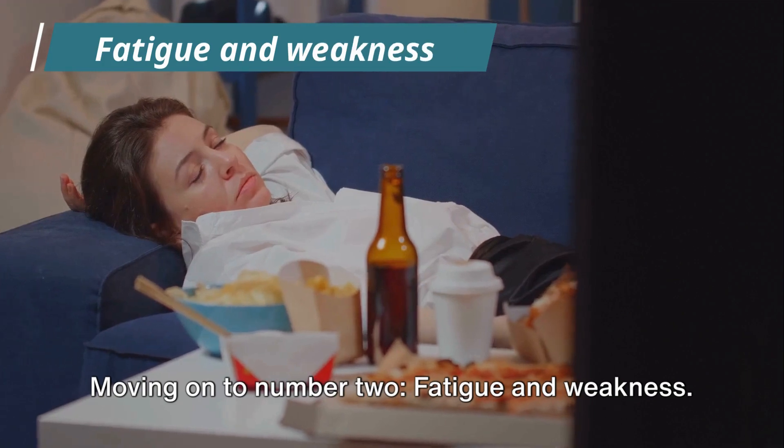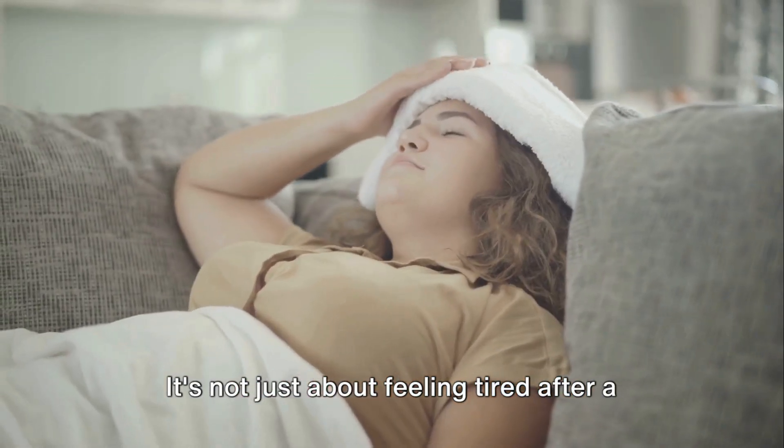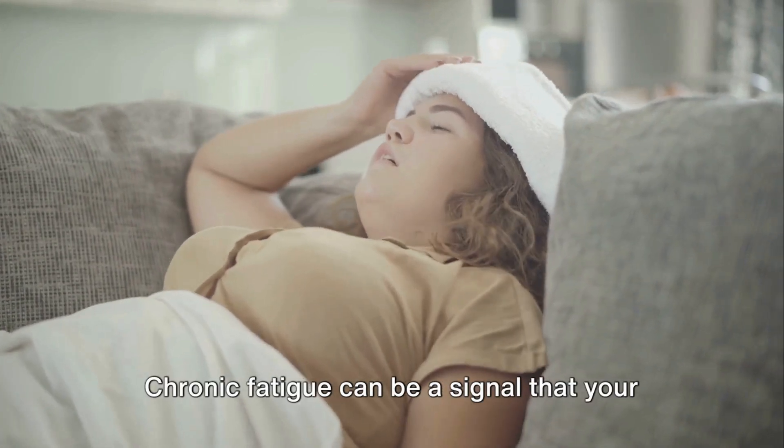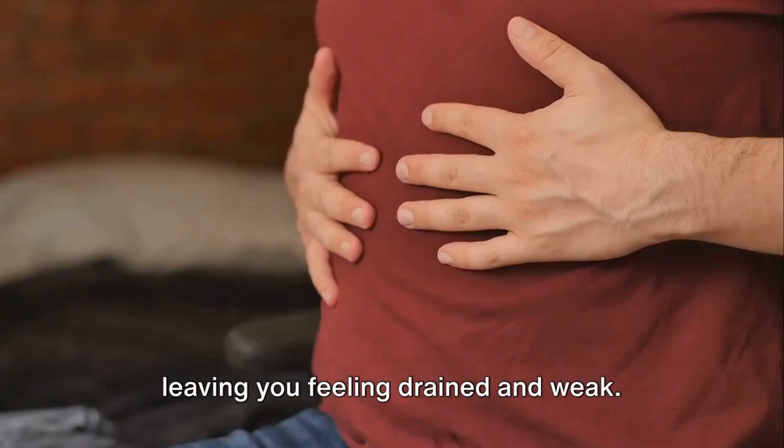Moving on to number 2: fatigue and weakness. It's not just about feeling tired after a long day. Chronic fatigue can be a signal that your liver isn't filtering toxins properly, leaving you feeling drained and weak.